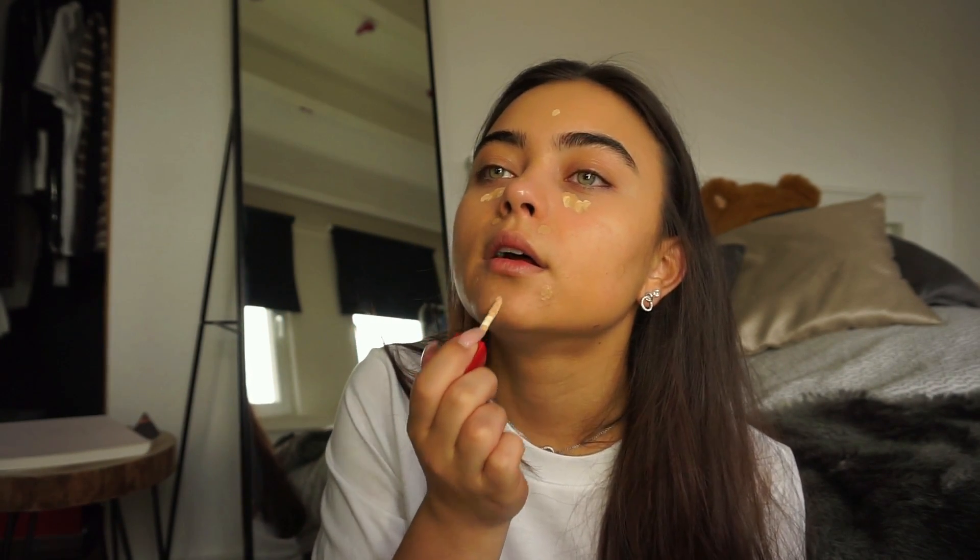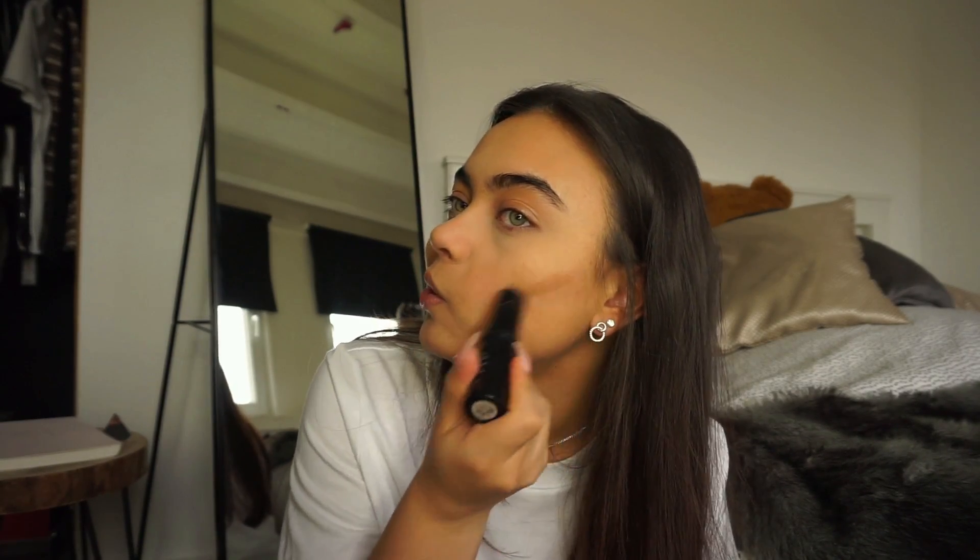I also like to put it on my forehead, a little dots on my chin, and I'm just gonna take this brush from Iconic London and blend this out. Just setting this down with some powder. Oh, did you guys see that? There was something like white on my lip — I just totally ate that.